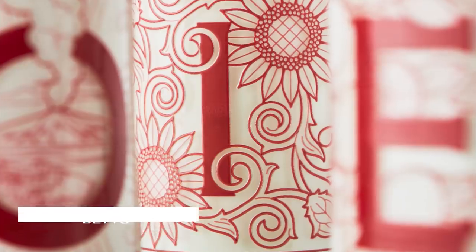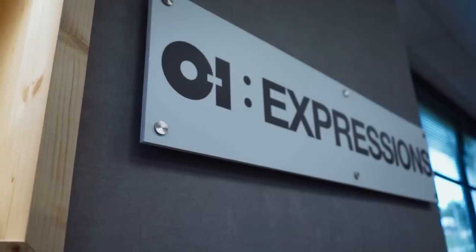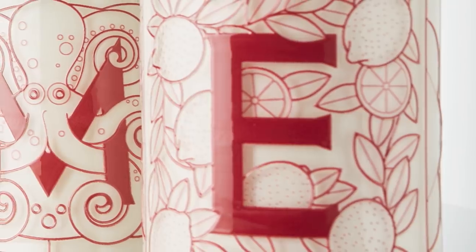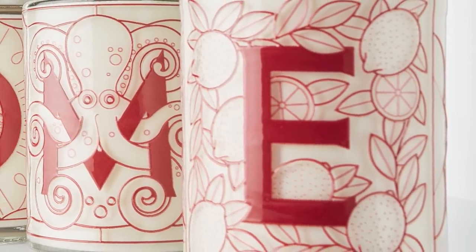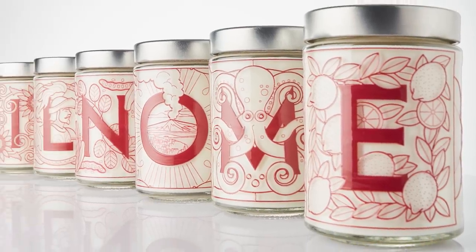Another increasingly relevant application, for sustainability reasons, is upcycling — designing packaging that will be repurposed after use. We worked with a Sicilian bakery in Milan that sells granita. Instead of having packaging thrown away after consumption, they wanted to serve granita in a glass jar that consumers could upcycle. Together with their design agency, we developed a jar range featuring all letters of the alphabet.